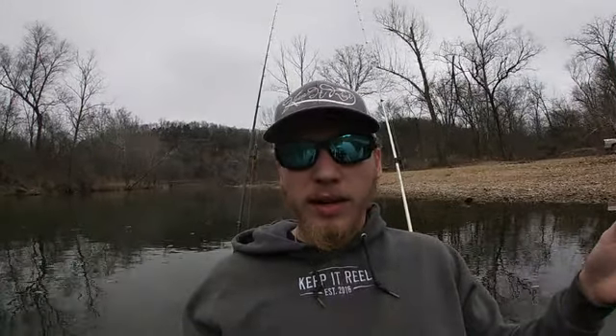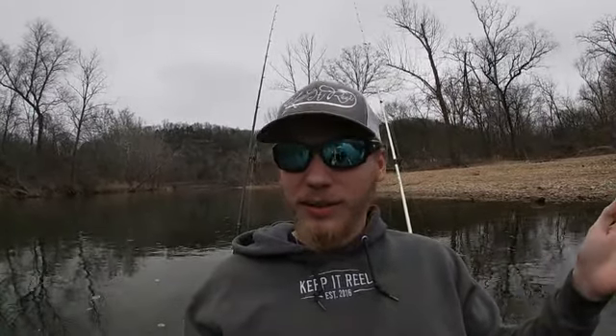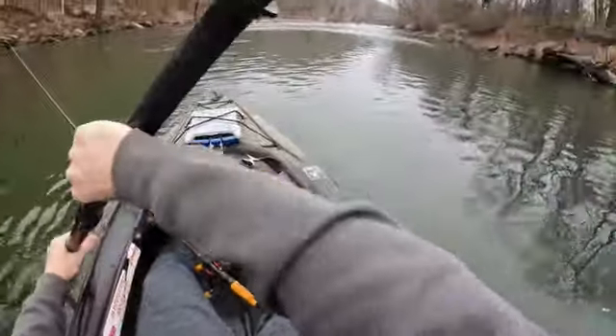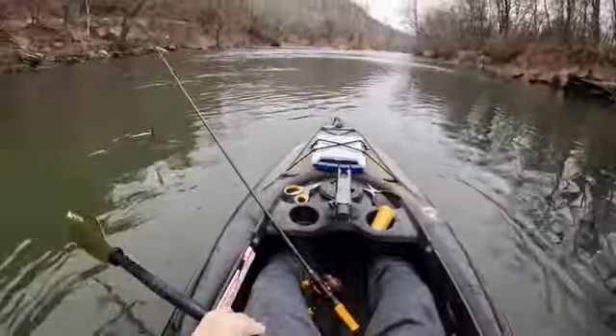In order to complete the challenge you need to catch one bass, any size, that is after March 1st of 2022. We are now in January 2nd of 2023. I've never fished this river before so we're just going to try to wing it. I'm hoping the thunderstorms that are supposed to come later this afternoon hold off till then.